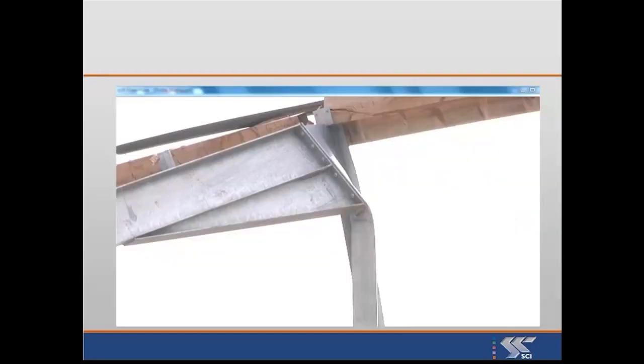Somebody didn't do this right — there was no restraint there, and like all things under compression, it simply buckled out of the way. That's why I wouldn't buy that sort of building.